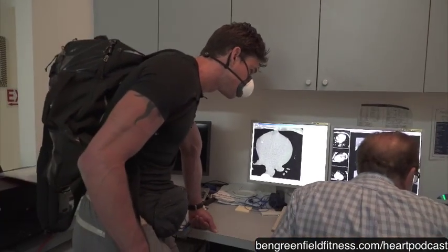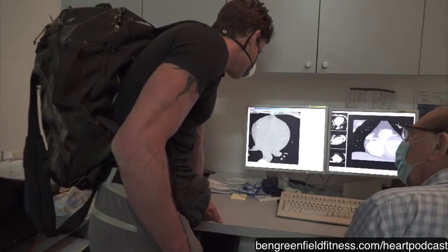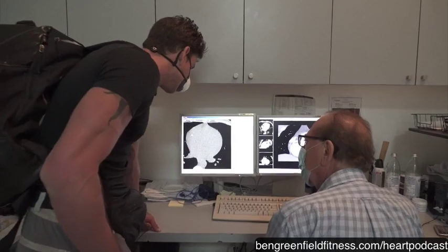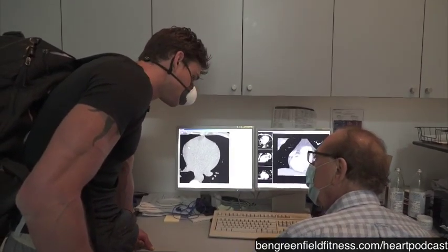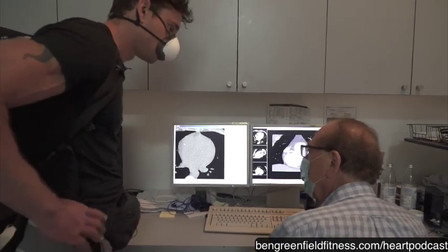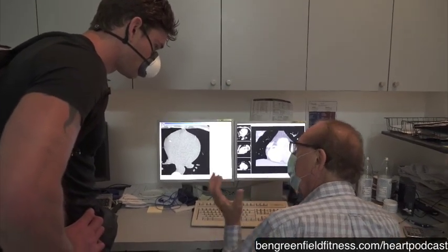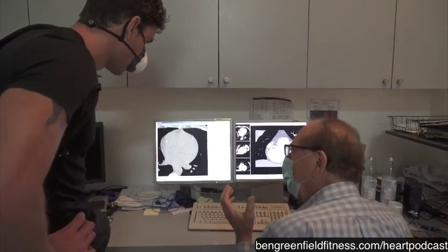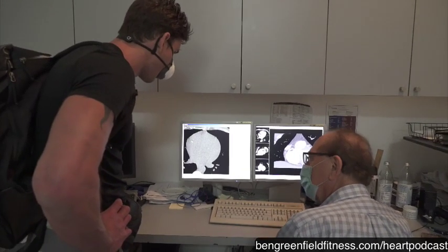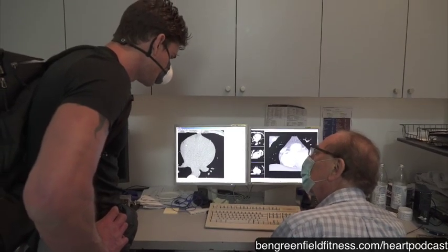A lot of people would consider that bad news, and it depends on how you look at it. If you don't have a test like this, you don't know it's there. You go along, get to be 45, 50, maybe 55 or 60, and all of a sudden you've got a lot of heart disease. Whereas by spotting this when you're 38 and saying this is starting early, you can work with your doctor to slow this down considerably.